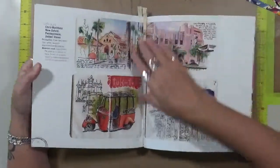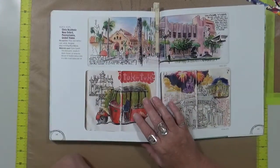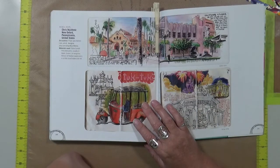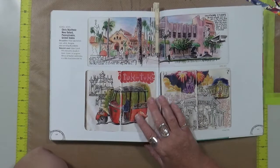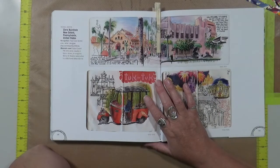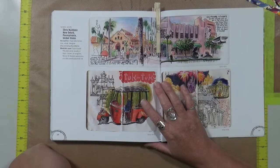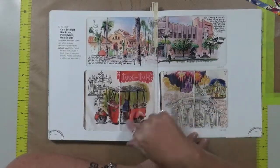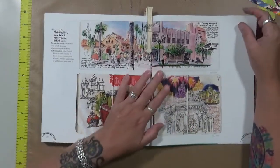I have one more in here. This is a pipe dream — I have never been able to sketch like this. I think they call this urban sketching, where you go somewhere and hang out and just sit and draw what you see. This is Chris Buckholz from New Oxford, Pennsylvania. This is something I strive for — I would love to be able to sit somewhere and do this type of sketching. I think it's amazing.